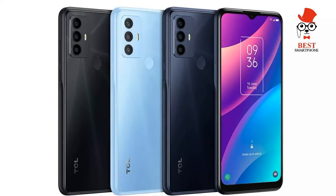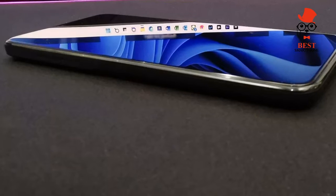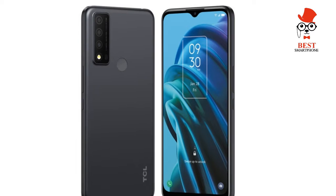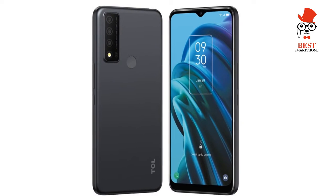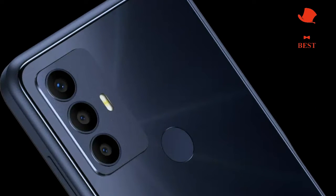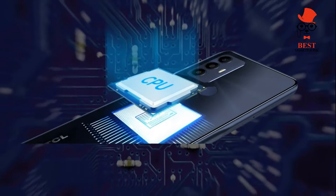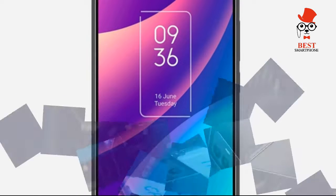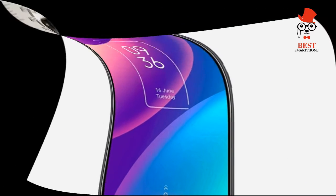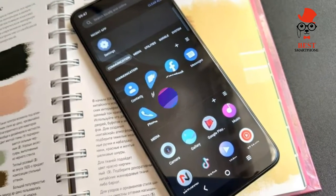The TCL 30 SE is billed as a best budget phone — a highly affordable Android that offers a good camera and great battery for the price. TCL may still be most well known for its TVs, but the Chinese manufacturer has been producing smartphones under its own brand since 2020. Its devices reside at the cheaper end of the Android spectrum, with its 30 series of phones for 2022 all comfortably coming in at under 250 pounds or 300 euros. The TCL 30 SE is the second cheapest in the 30 series, after the TCL 30 E and before the TCL 30, 30 Plus, and 30 5G.